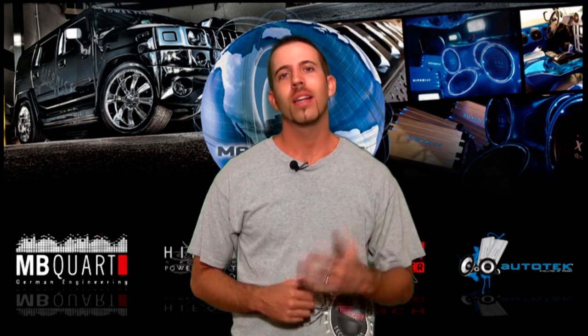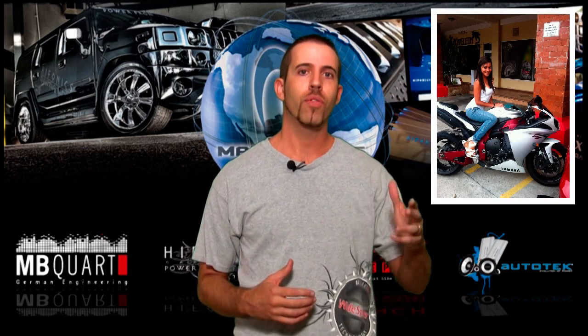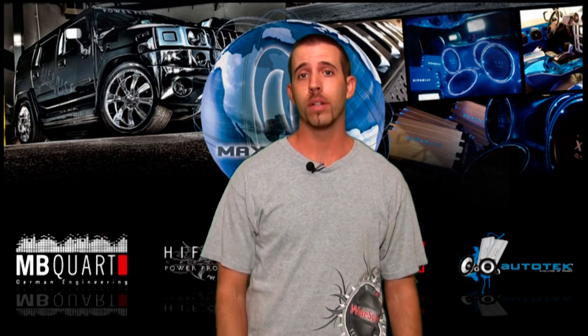Hey, what's up? Mike with Maxonix. Last month we were down in Guatemala visiting our friend Willy Mejia. Willy was just opening a new store called Quality Sounds, and one of our representatives went down and took a package of product as well. This product is being raffled off. At the end I'm going to announce the winner.